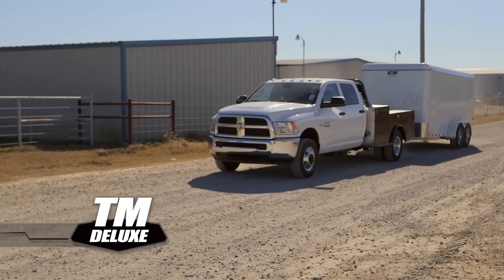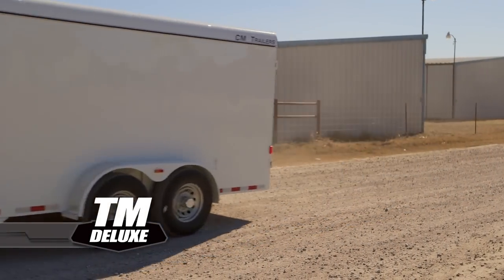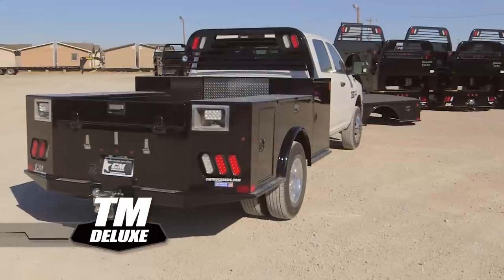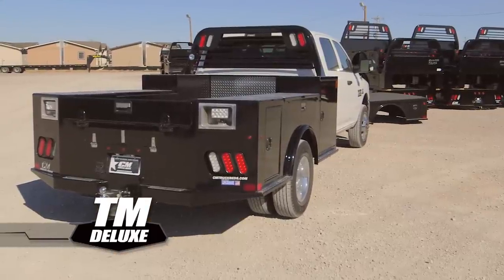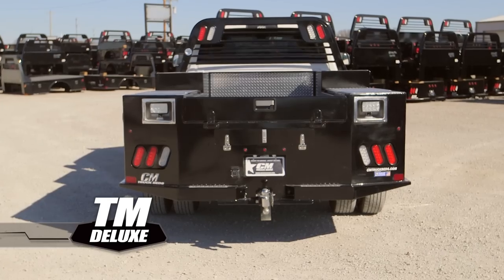Tough jobs need tough tools, and the CM Truck Beds TM Deluxe is the ultimate hauling style service body out there. This full-skirted, low-profile steel utility body is designed to haul trailers, store your gear and get the job done.